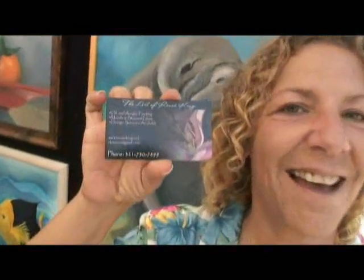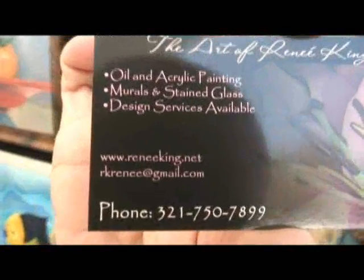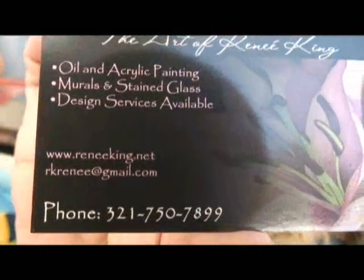How about a website? If people want to see more of your work, where can they go? They can go to ReneeKing.net. Let's just get a close-up of that. Here it is — ReneeKing.net.